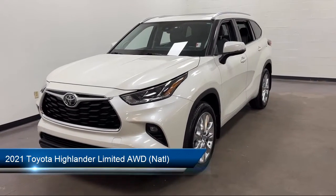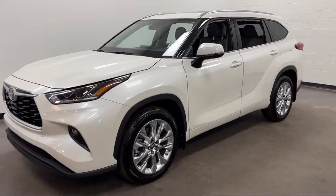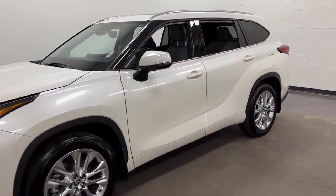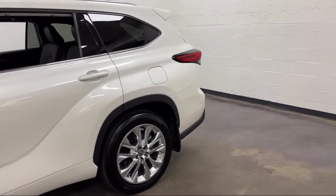It comes equipped with Android Auto, Rear Spoiler, Electronic Messaging Assistance with Read Function, Lane Deviation Sensors, Sirius XM Satellite Radio, and an In-Dash Rear View Monitor.